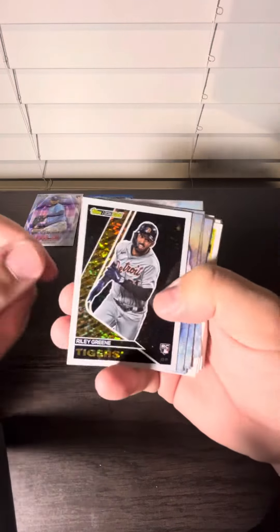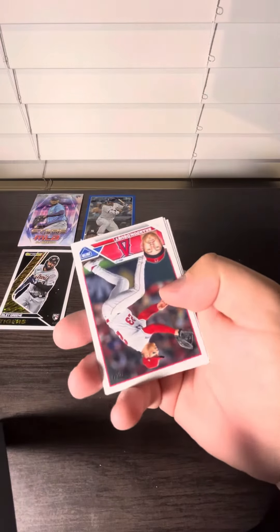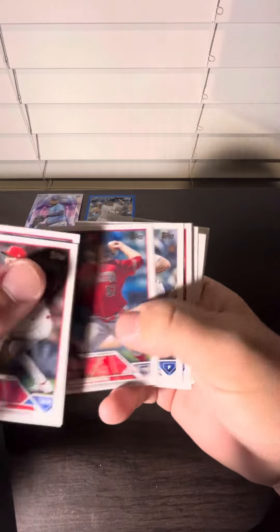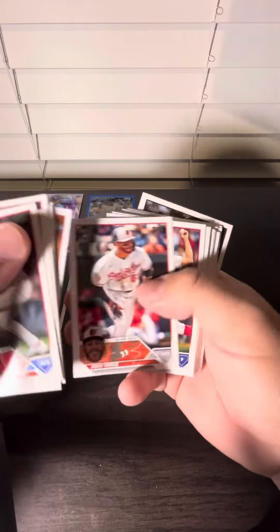Alright, here's some inserts. Got a Riley Green rookie card. Andrew McCutcheon. And that's gonna do it. The hit was the blue. Got some base and some rookies here.